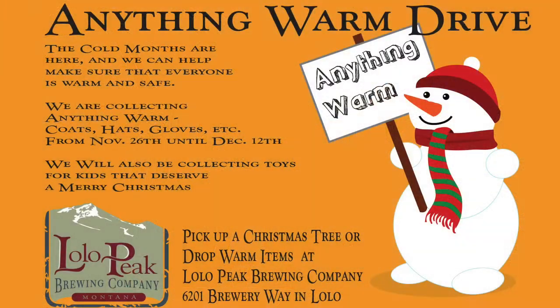There's also a coat drive, which has been really successful out in Lolo. It's called the Anything Warm clothing drive — the idea is you bring anything new or used that can keep someone warm: hats, gloves, coats, boots, whatever it is. We have bins set up by the front door, and we'll make sure they get distributed to the right organization.